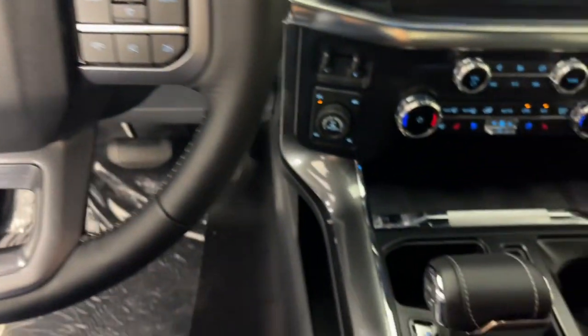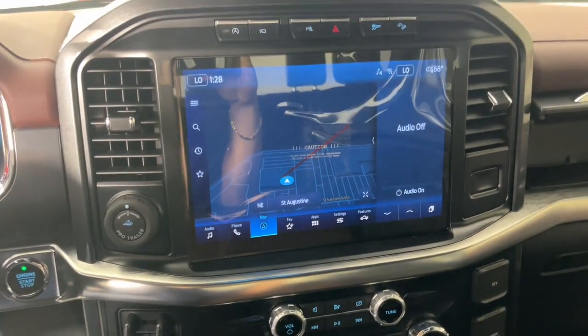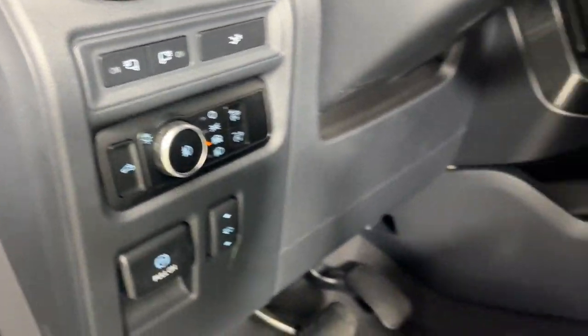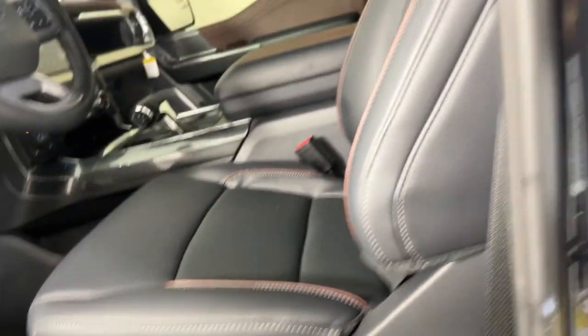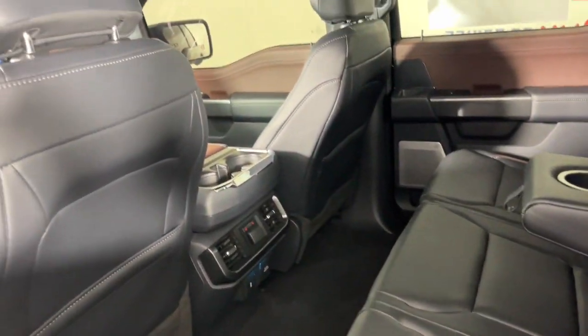The following are some of this vehicle's highlighted options: heated steering wheel, Apple CarPlay and/or Android Auto, 360-degree view camera, wireless charging station, keyless entry, navigation system, fog lamps, satellite radio, backup camera, and cooled front seats.